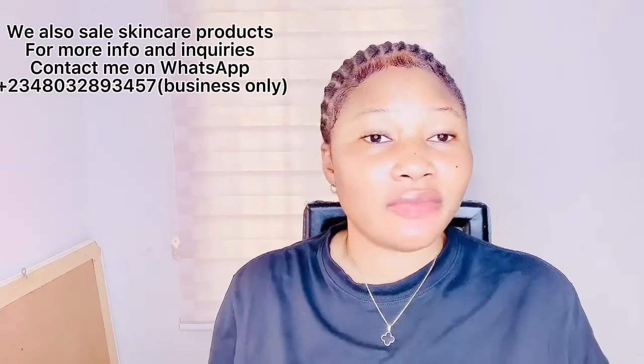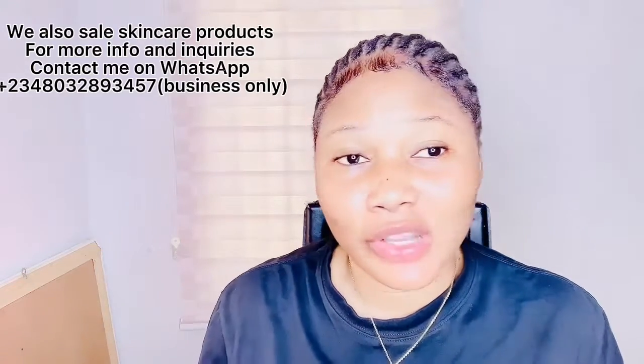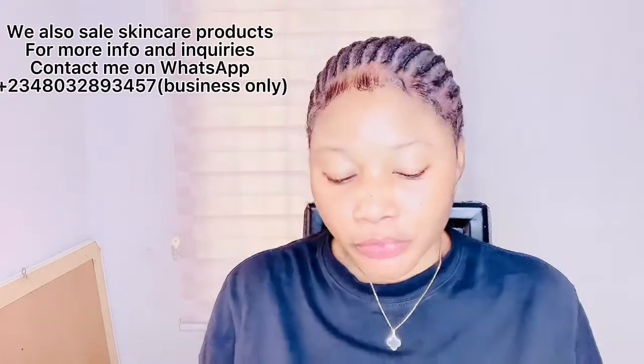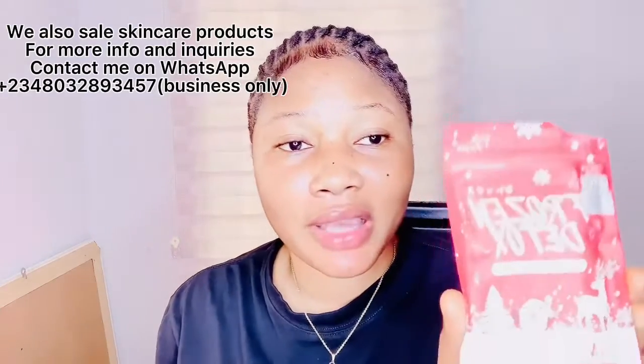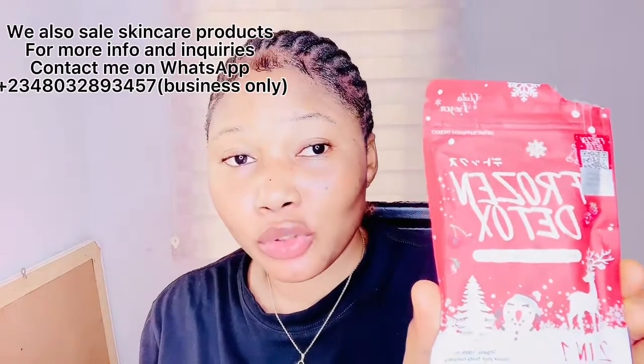Before starting any skin supplements, you have to cleanse and detoxify your system. If you are wondering what to use, go for this Frozen Detox — it is very very effective and affordable. If you are also on a weight loss journey, you can add this to your list of supplements as well.